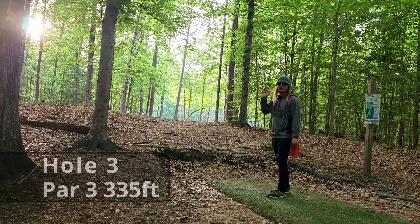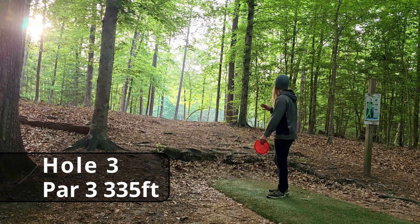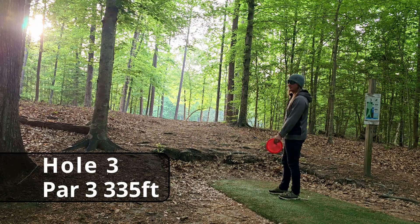After that ridiculous chain out, I want you guys to let me know: how many aces do you have and how many chain outs do you have? Put it in the comments. Hole three, par three, 335 feet — giant anhyzer shot.